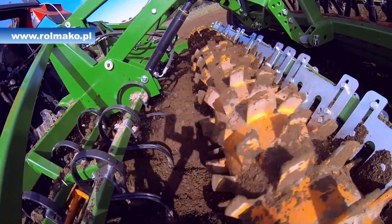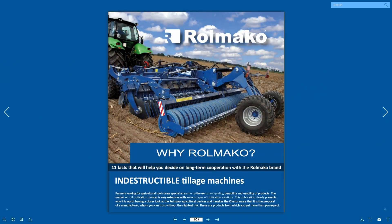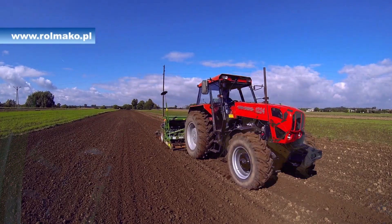For this reason, Rollmako offers a wide range of machines in this category. You can get to know each of them by visiting rollmako.pl. Thanks to them, pre-sowing cultivation will certainly become much easier.